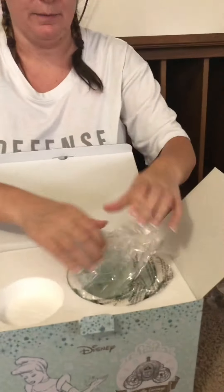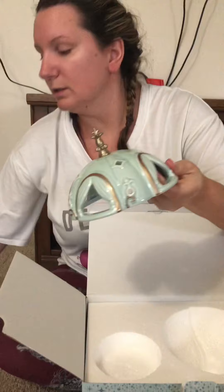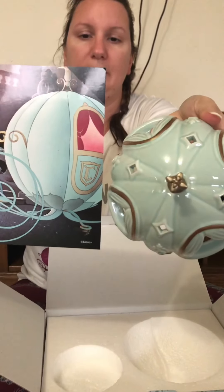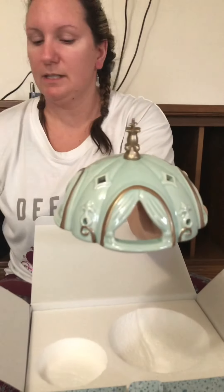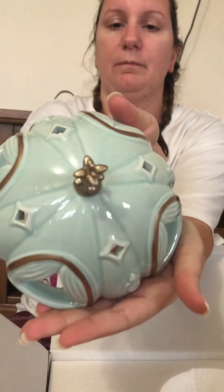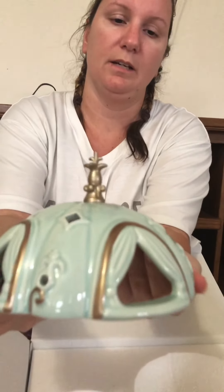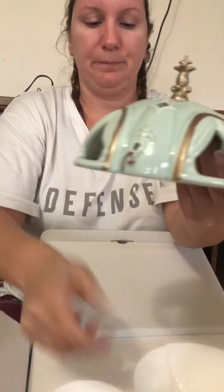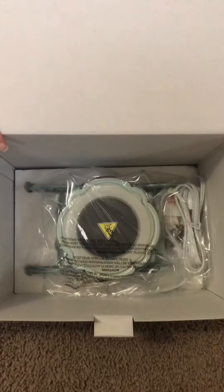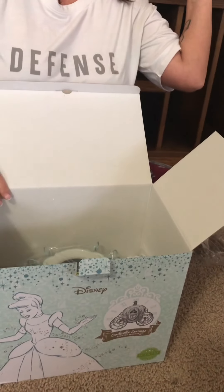You'll see the importance of why there's something on each part of this glass. I'm going to put that aside for now and pull out the top of the dish. Just so you can see, I'm going to hold up the picture to the dish and you can see the color matches perfectly — I love that. So this is the top of the carriage. The detail on this is just gorgeous.